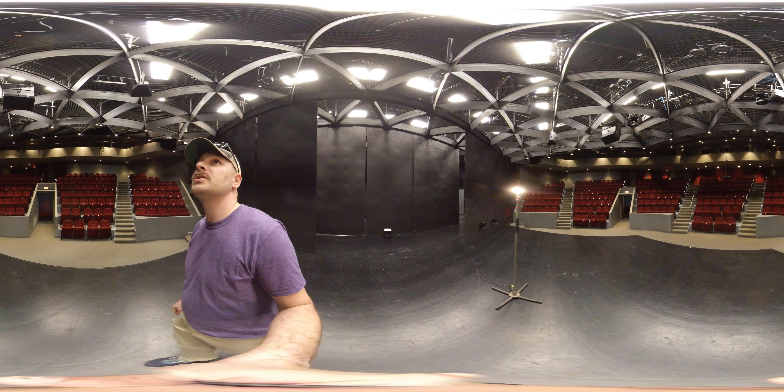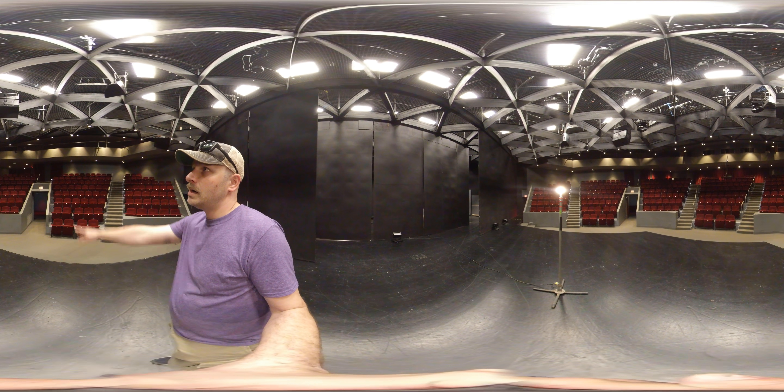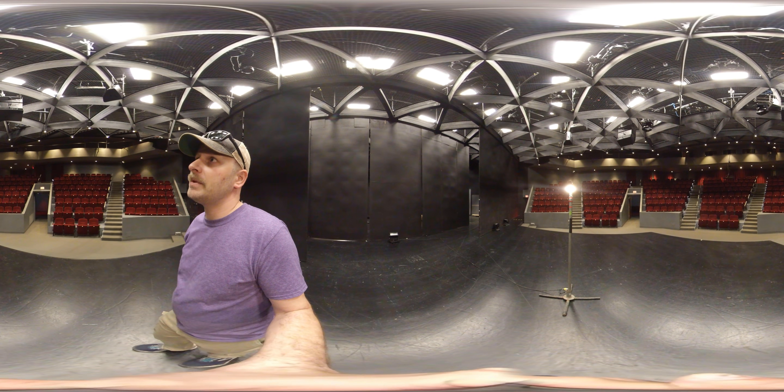Overhead, you can see the tension grid with our lights on it and our sound system. Up at the back of the theater, on the top, is our control booth.